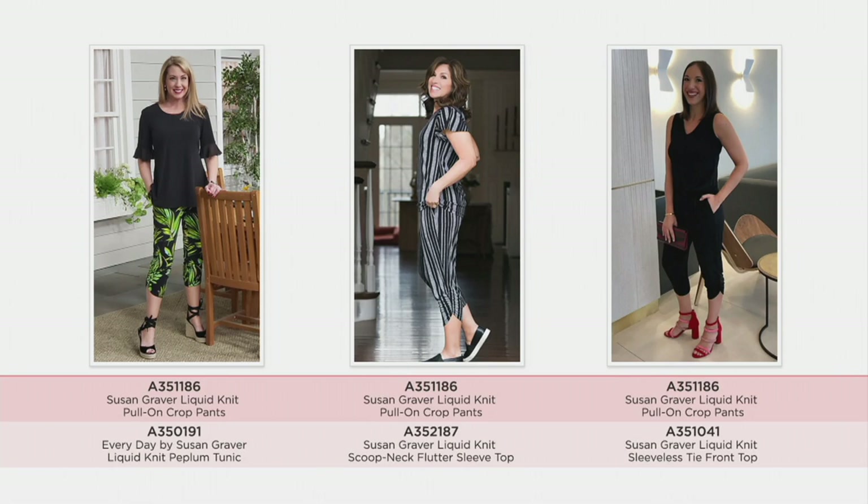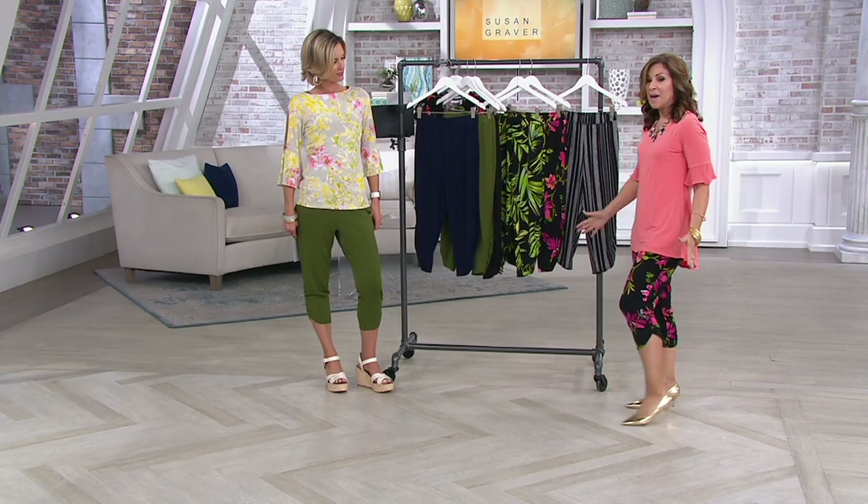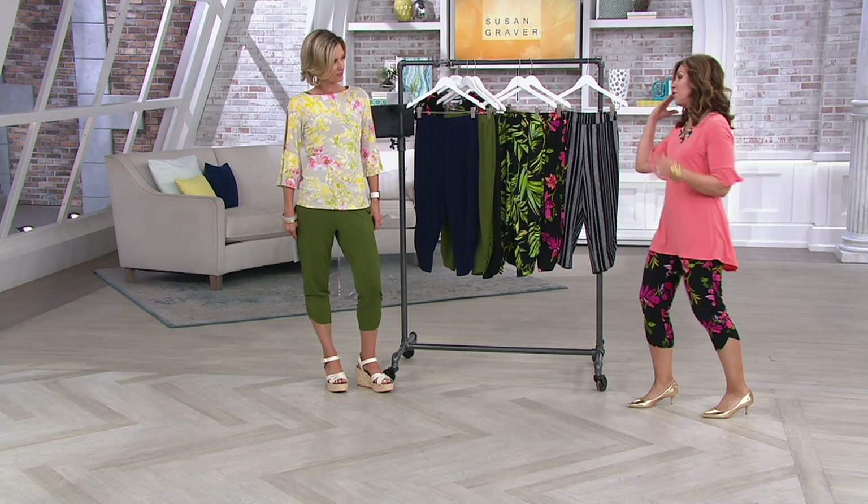And then Justine in the black head to toe with a red shoe — with a great little shoe. She just did the tank that has the little tie at the bottom. There are so many different tops that we designed to go back to this. But this is the Today's Special Value bag for a reason.